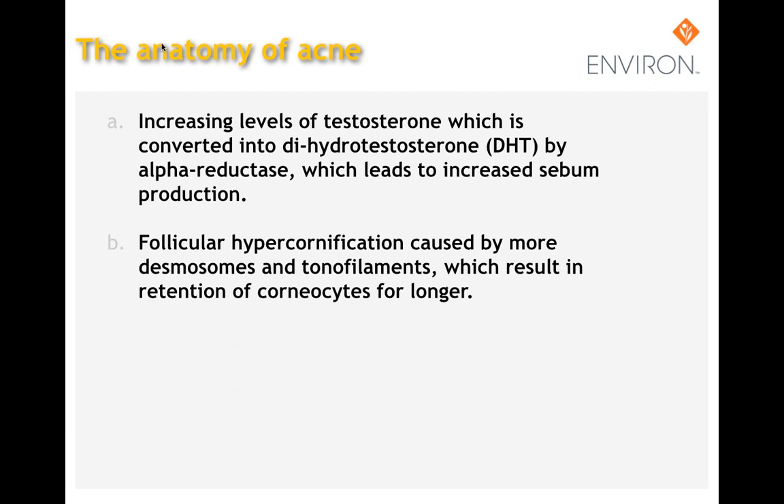The new SebuGel A contains an ingredient that blocks alpha reductase. Regarding follicular hypercornification, epidermal cells are connected to each other by desmosomes comprising tonofilaments. These anchor the cells; eventually at the stratum corneum the desmosomes get weaker and rupture at the surface, causing cells to shed. If there is too-early loss of desmosomes, one gets problems like eczema; if they are retained too long, one gets thick calluses and very scaly skin.